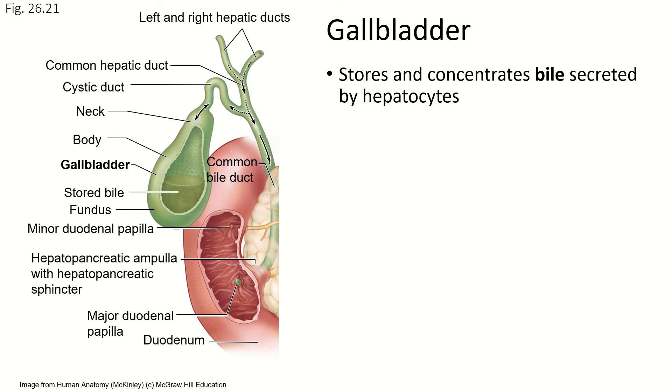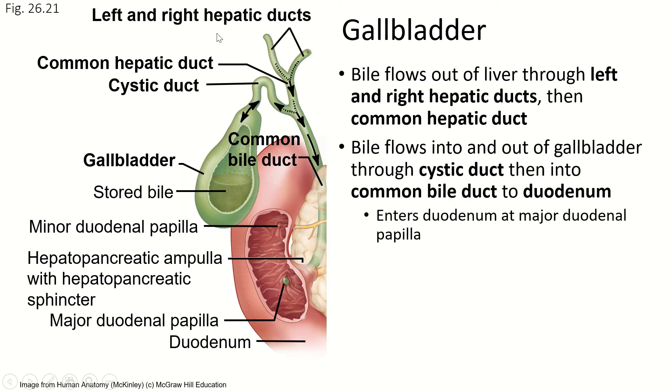The gallbladder's job is to store and concentrate the bile that is made by the liver. The gallbladder is a little pocket that sits on the bottom and front of the liver. The bile created by the hepatocytes flows out of the liver through the canaliculi and the bile ductules, into the left and right hepatic ducts, which bring the bile to the common hepatic duct, which carries the bile to the cystic duct. And the cystic duct is, frankly, weird.